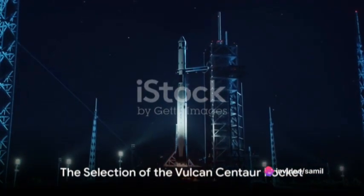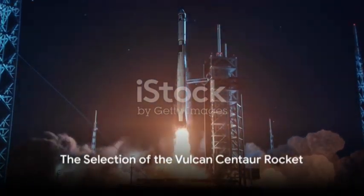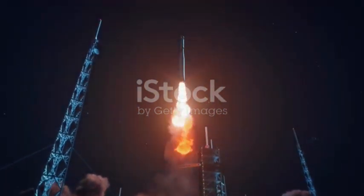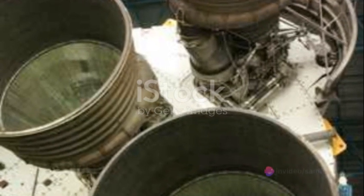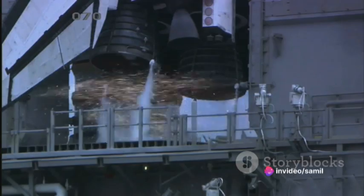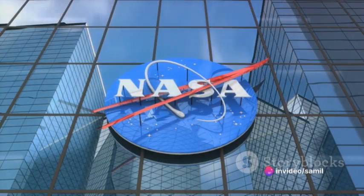But what of the vehicle that will propel this lunar lander to the Moon? Enter the United Launch Alliance's Vulcan Centaur rocket. This selection was not a matter of chance. The Vulcan Centaur rocket is a paragon of rocket technology, and its exceptional capabilities make it the perfect choice for this mission. The selection of the Vulcan Centaur rocket was a critical decision in ensuring the success of this lunar mission — it is a testament to the power of collaboration.